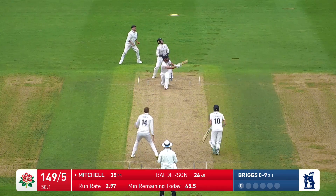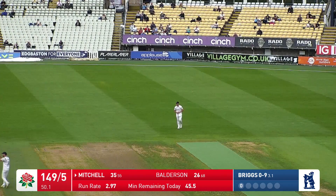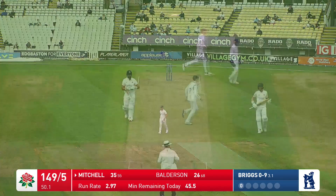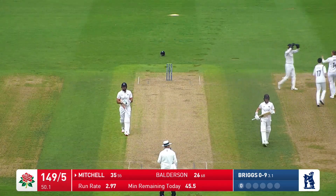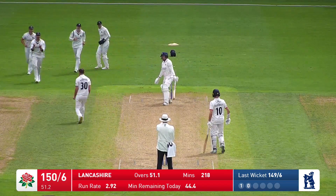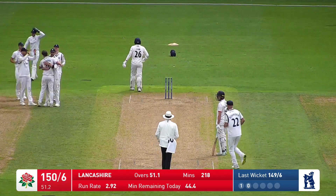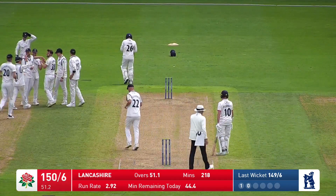He comes again, gives that plenty of air, and swept in the air — he's going to be caught at backward, up the top edge. Briggs gets Mitchell. He went for the sweep, got a top edge. In two ball to Lamb — he tickles at that one, he's gone, just as faint an edge as some. Finger goes up, Lamb doesn't look particularly surprised.